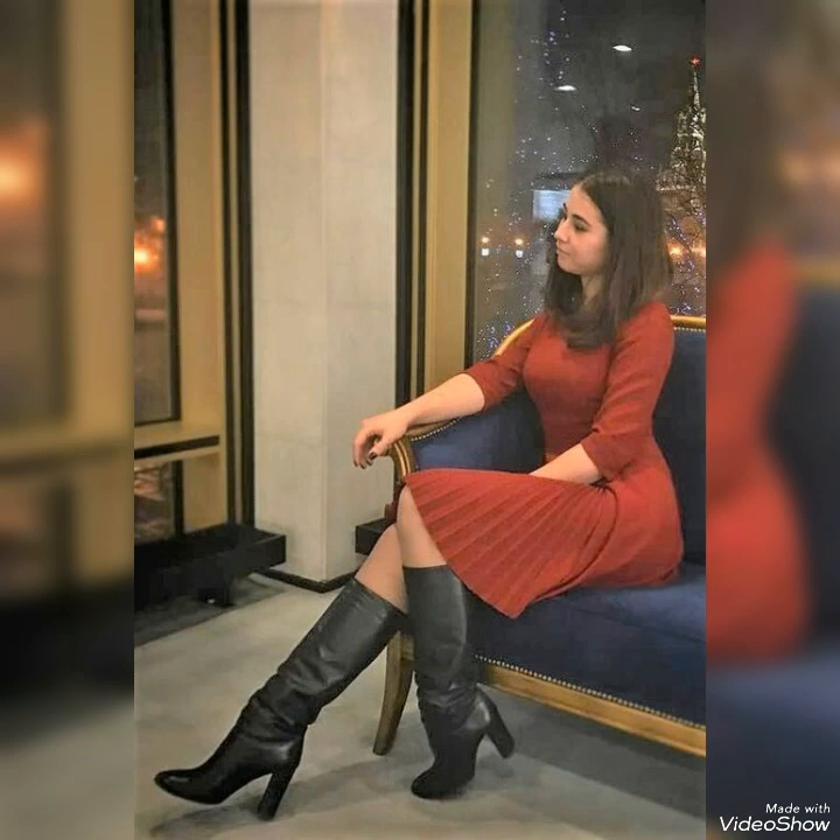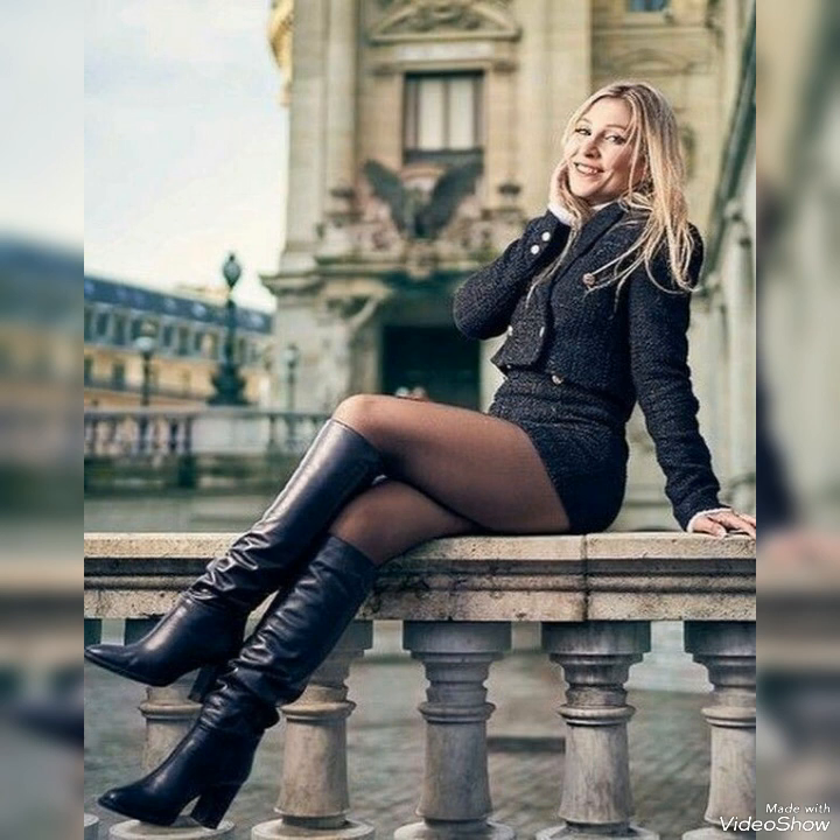Hello everyone, welcome back to my YouTube channel. How are you? I hope you all are fine and doing well and in the best condition of health. Today in this video I will show you the best collection of leather long boots.